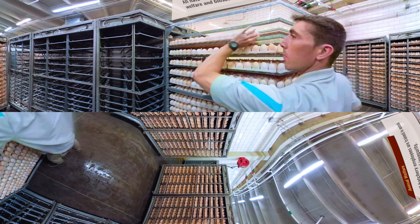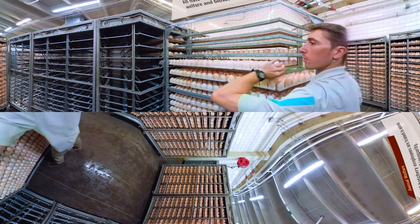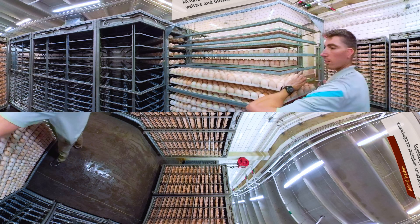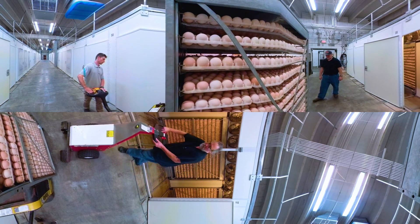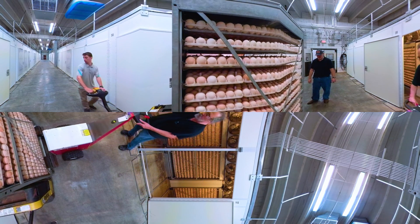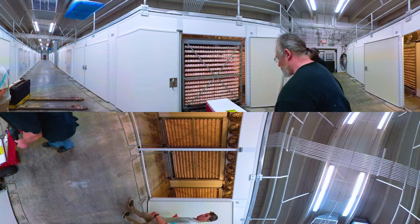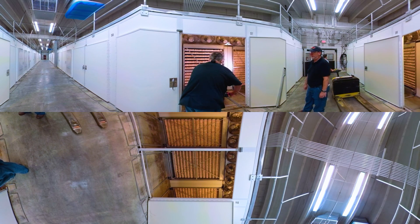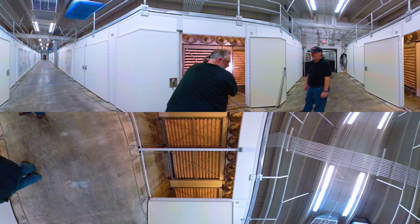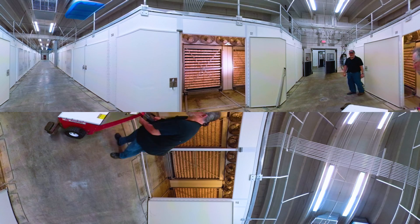All hatchery workers are trained in animal welfare and biosecurity to protect the safety and health of the chicks. Let's go to the incubation room. Fertilized eggs are held in trays, which are stored in these specially designed racks. Inside the room, temperature and humidity are closely maintained. You can see the fans above the racks that circulate air to ensure uniform temperature. Heating or cooling is applied as needed by automated controls.